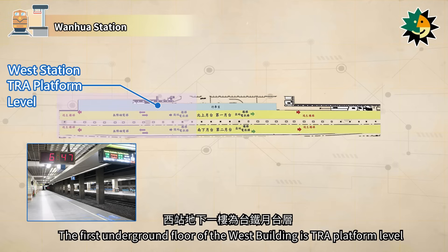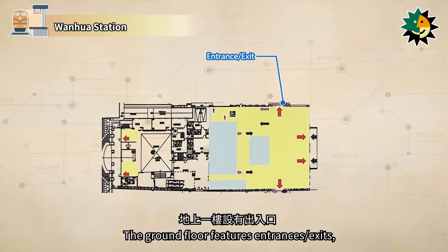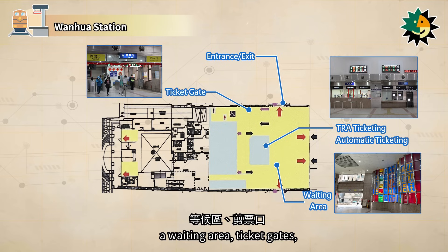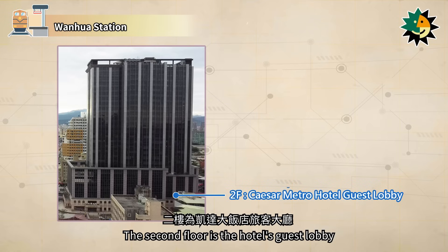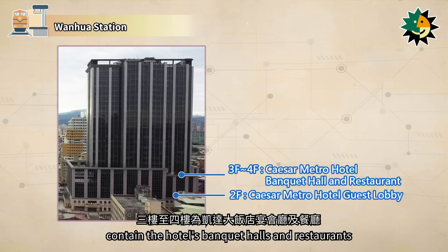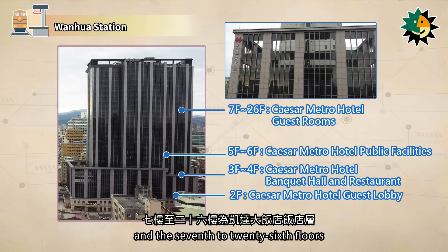The first underground floor of the west building is TRA platform level. The ground floor features entrances and exits, TRA ticketing, automatic ticketing, a waiting area, ticket gates, and the lobby of the Caesar Metro Taipei Hotel. The second floor is the hotel's guest lobby. The third and fourth floors contain the hotel's banquet halls and restaurants. The fifth and sixth floors host public facilities, and the seventh to 26th floors are the hotel's guest rooms.